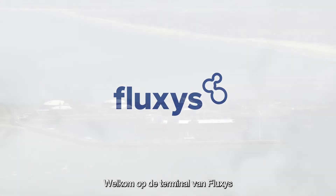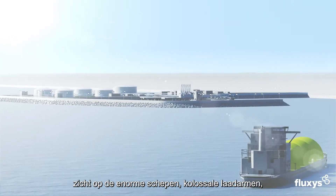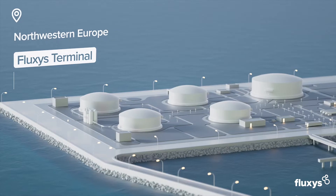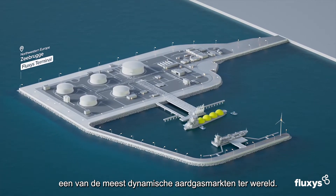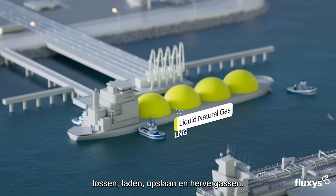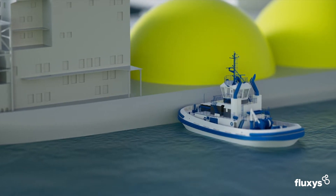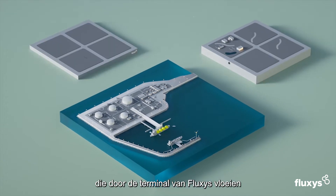Step onto the grounds of the Fluxus terminal in Zeebrugge and be greeted by the fascinating sight of huge vessels, colossal loading arms, giant tanks, and a labyrinth of pipelines. Located in northwestern Europe, one of the most dynamic natural gas markets in the world, it provides a place for vessels to transship, unload, reload, store, and regasify LNG — natural gas in its liquid state. What you see is but a fraction of the endless streams of energy that flow through the Fluxus terminal.